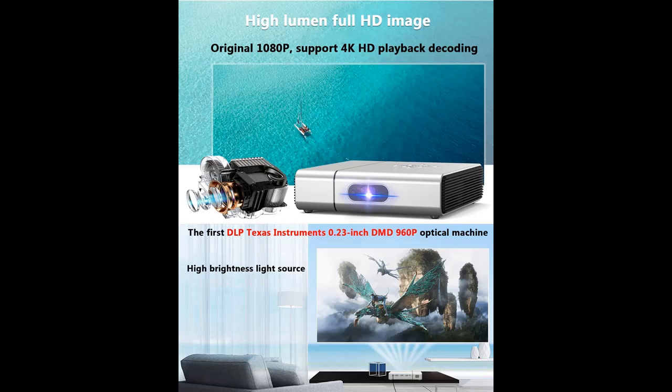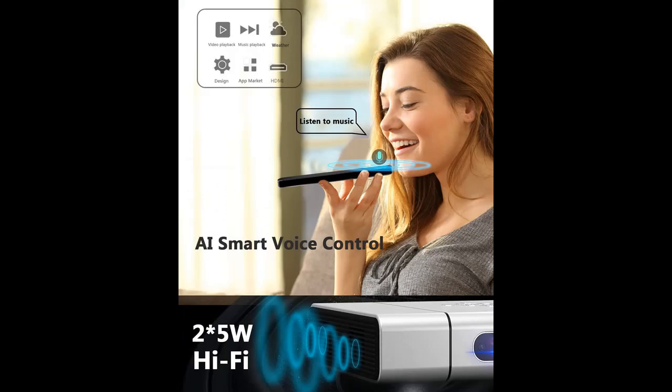Fully sealed internal circulation optical machine. This video projector uses the advanced TI 2023 first DLP Texas Instruments 0.23-inch DMD 960p optical machine, with real 10 pieces of high-temperature coating pure glass lens — fully transparent.